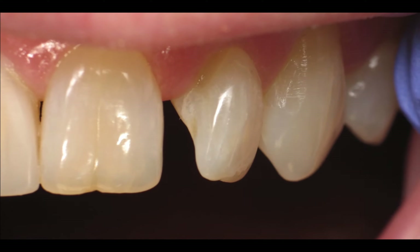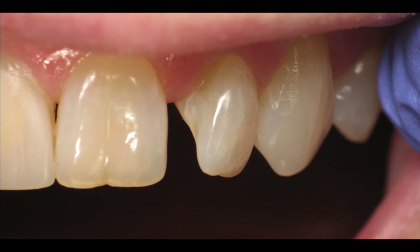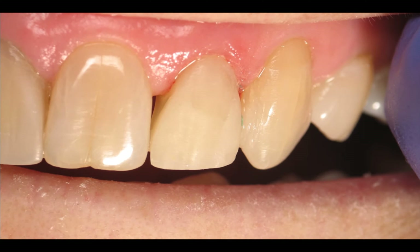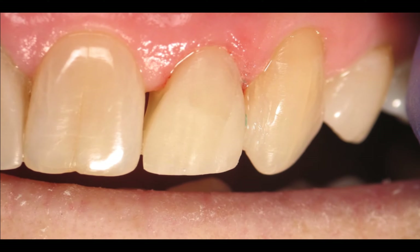This person didn't have any decay, just a really bad gap. So I added a filling to close it and give it better proportion. That's like a 30-minute appointment — just a filling over the tooth.